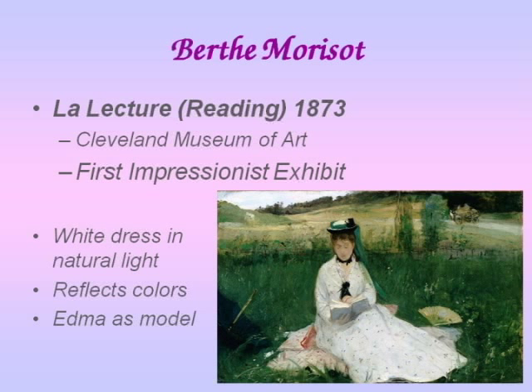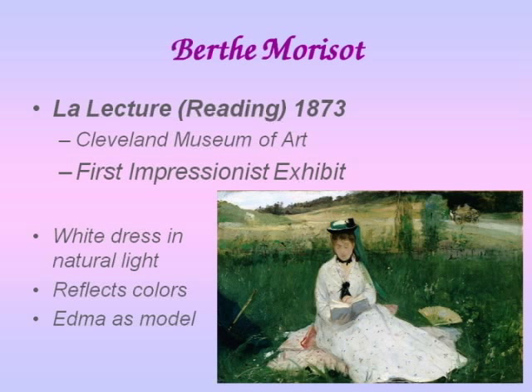I found this quote from Berthe Morisot, talking about how she wanted to see and create nature in her art. She says: 'Every day, I pray that the good Lord will make me like a child — that is to say, that he will make me see nature and render it the way a child would, without preconceptions.' It was this fresh, new look at nature, rather than how it had been practiced and codified by the more traditional artists for centuries, where they have rules and you just make up your landscape and put it down.